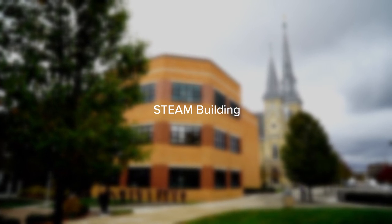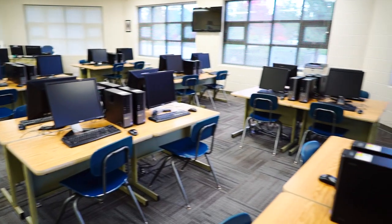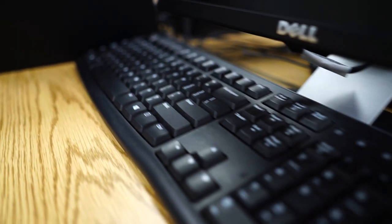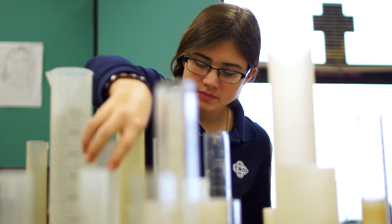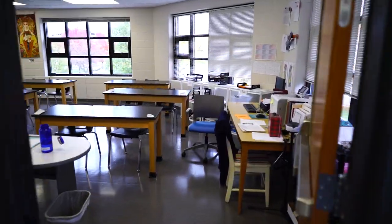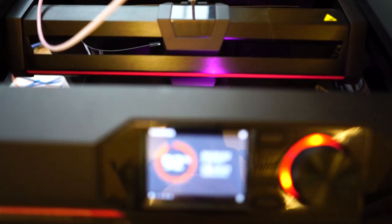In our STEAM building, science, technology, engineering, art, and math classes are all in the same place. The first floor is mostly math and technology, including two computer labs for our AP computer science principles and intro to Python coding classes. The second floor is chemistry and biology and their respective lab rooms, with labs attached to classrooms for easy access. The third floor hosts physics, engineering, and our fabrication lab, also known as the fab lab.